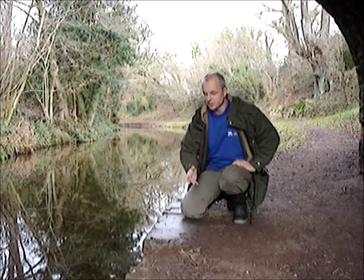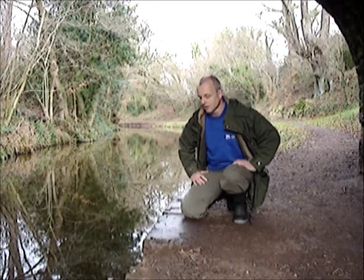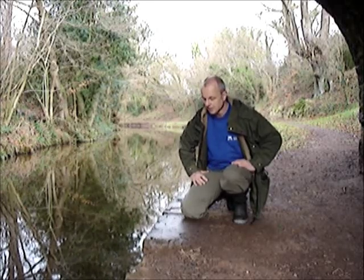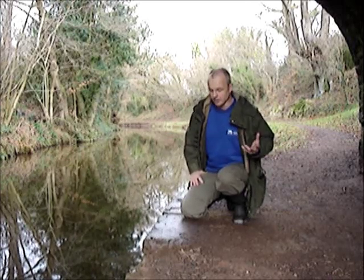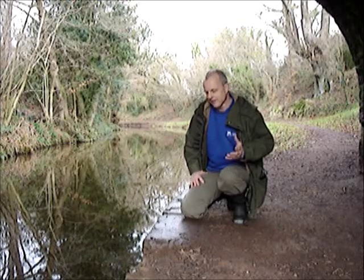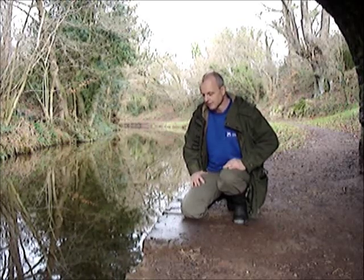As I've walked under the bridge I've just seen a fresh otter spraint, so I thought I'd share it with you guys. We know these animals are used in the canals all around the country, but it's always exciting to find evidence that they've been here.